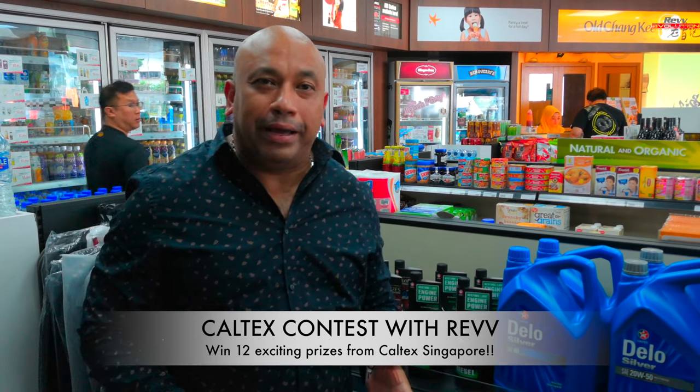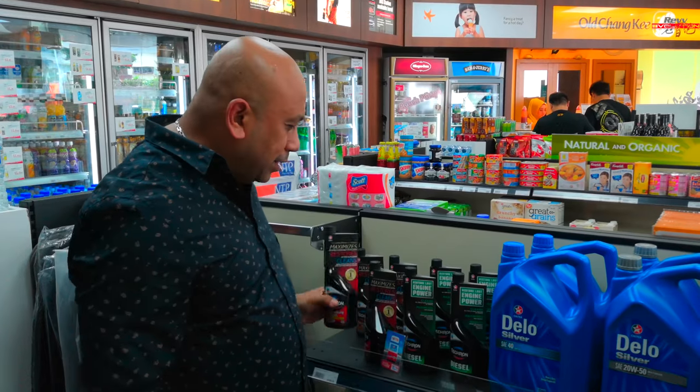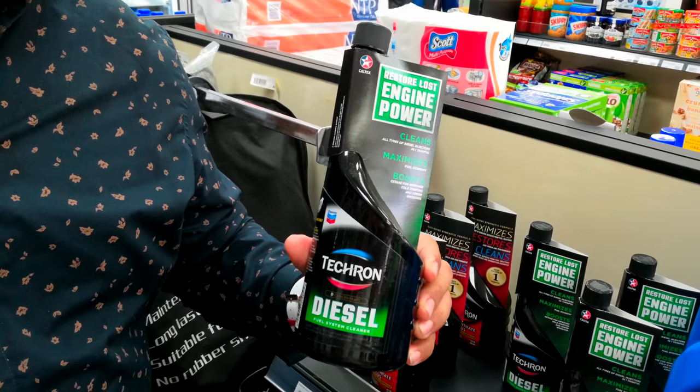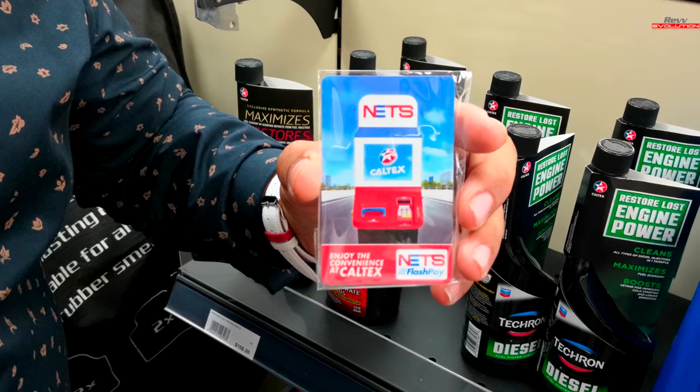Hi folks, you are inside the Caltex store, and do we have some good news for you. As part of our promotion for the all-new Caltex Go app, Caltex has given us 12 prizes to give away, and all you need to do to win them is answer some fairly easy questions. We're giving away 4 bottles of Techron Concentrate Plus, 4 Techron diesel products, and some cash cards. All you need to do is click on the link right over here, answer the easy question, and you're on your way to winning one of these fabulous prizes.